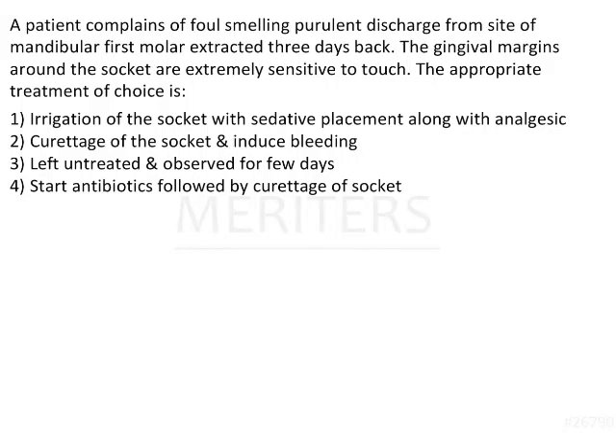The question is: a patient complains of foul-smelling purulent discharge from the site of the mandibular first molar extracted 3 days back. The gingival margins around the socket are extremely sensitive to touch. The appropriate treatment of choice is?